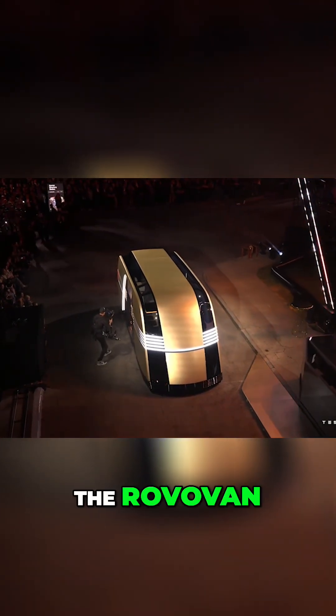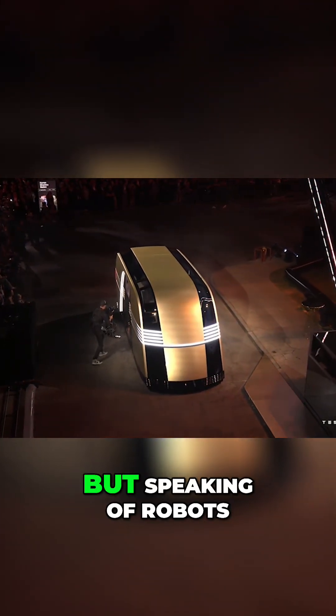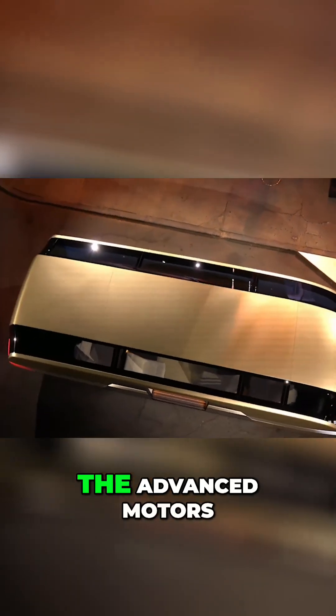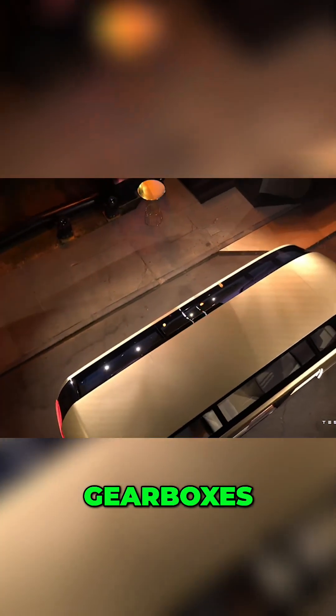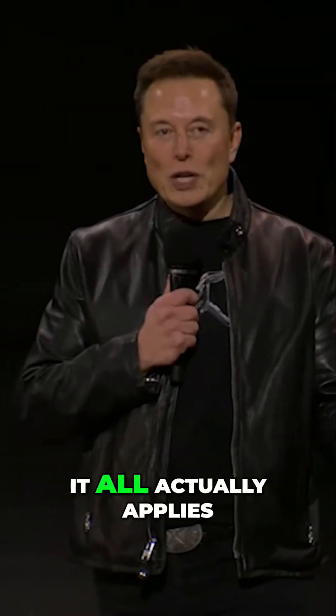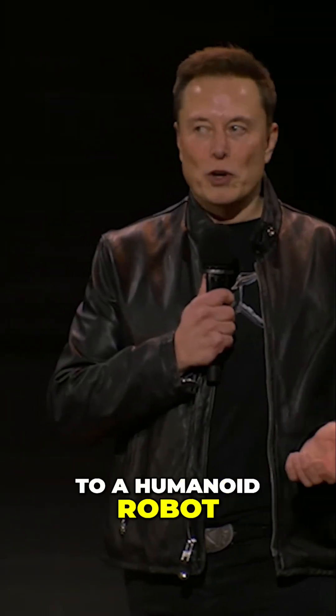Some people call it the RoboVan. Everything we've developed for our cars — the batteries, power electronics, the advanced motors, gearboxes, the software, the AI inference computer — it all actually applies to a humanoid robot.